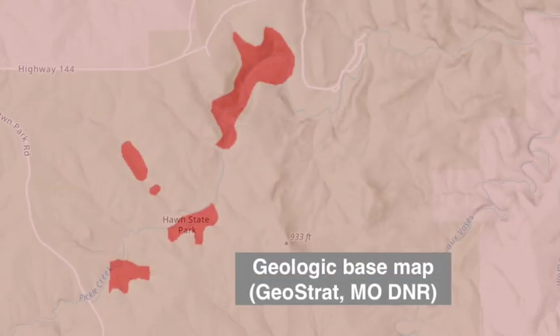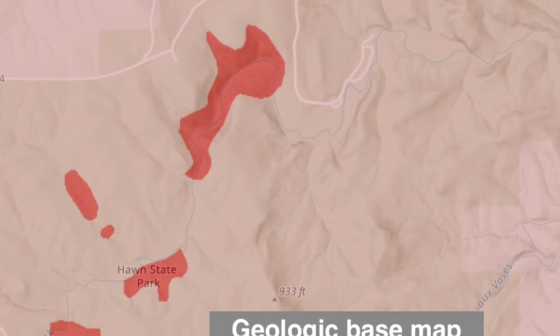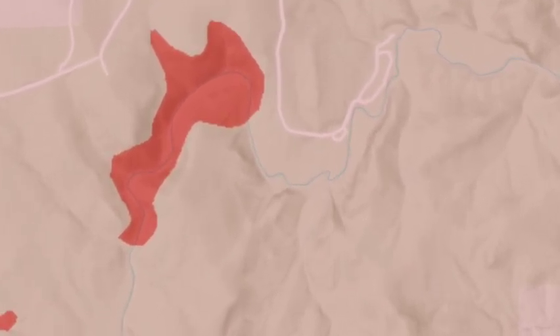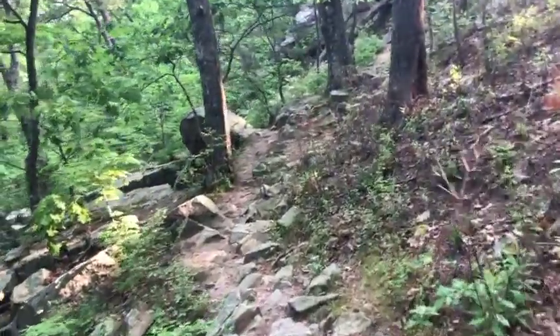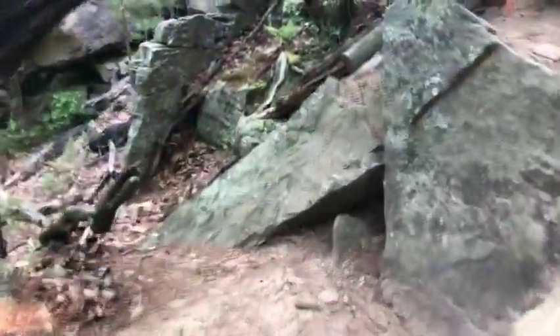A geologic map like this shows where different bedrock types appear at the surface. Here, the darker red indicates small pockets of basement rock, including along Pickle Creek. If you pay close attention to the rocks along the trail as you climb the ridge, you can recognize when you leave the basement rocks behind and enter the overlying sedimentary zone.